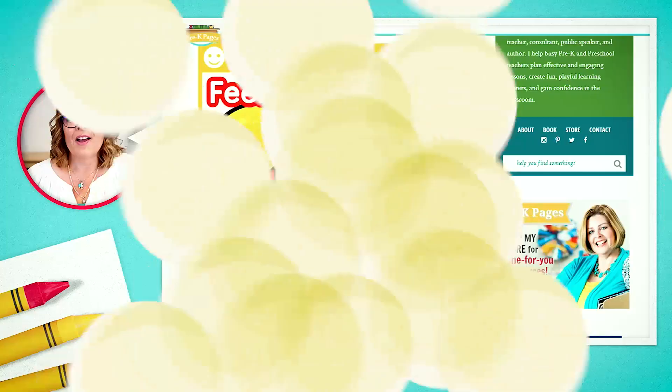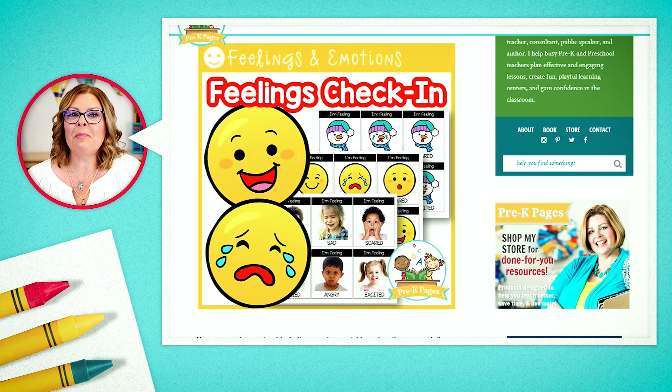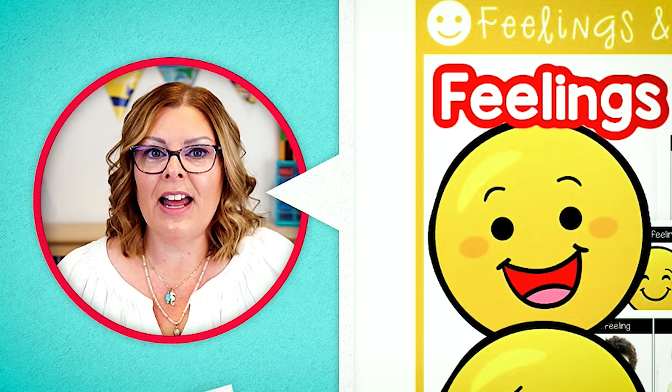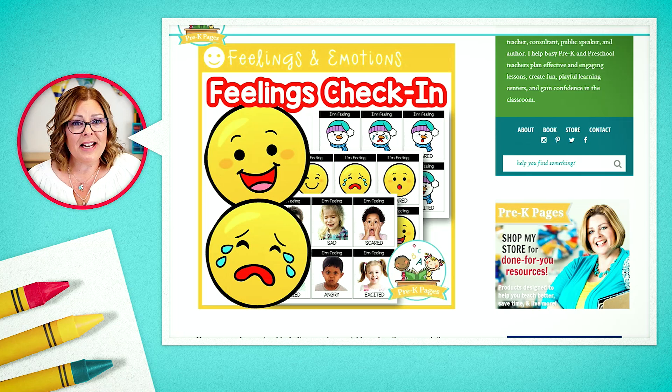Next up is my feelings and emotions check-in chart. You may be familiar with check-in — it's a way for young children when they first enter the classroom at the beginning of each day to let you know they're there, to formally check in. I've done this many different ways over the years.